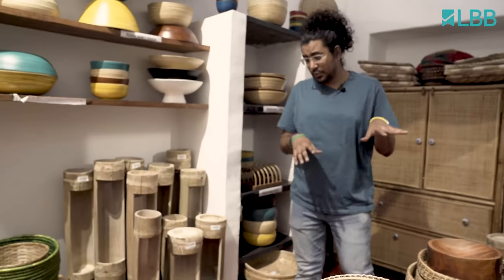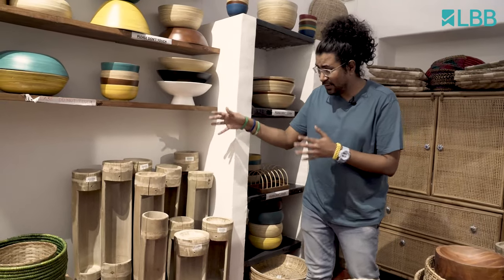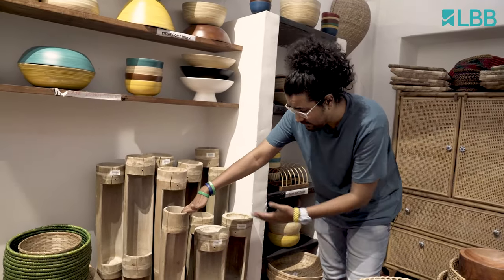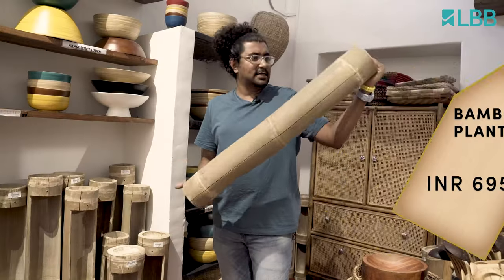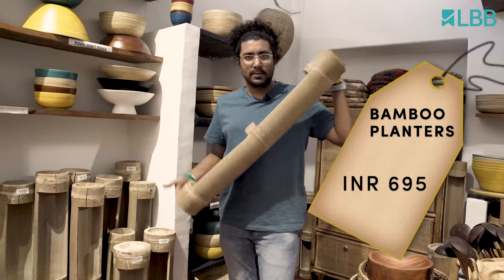Before we leave this room, I want to show you these really cool planters. This is actually a single piece of bamboo — gigantic — which is hollow on the inside. $6.95 only. Oh my god, taking this home.